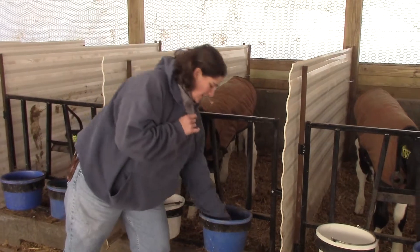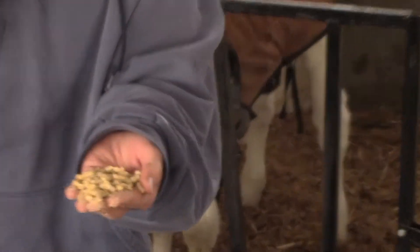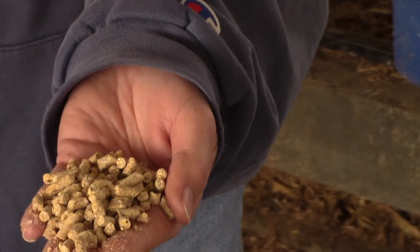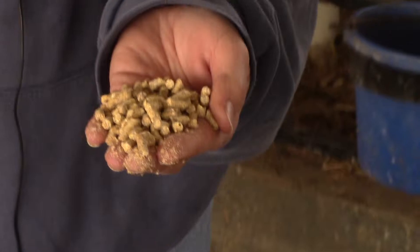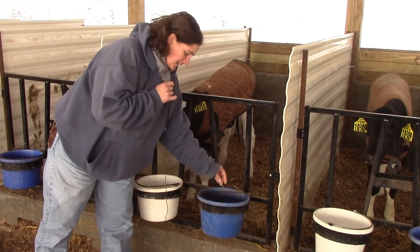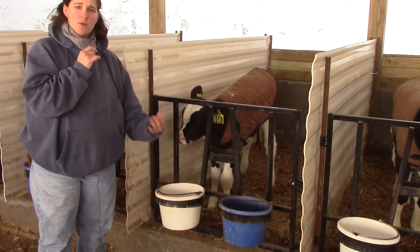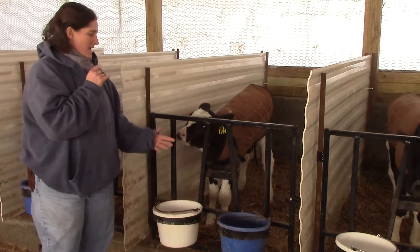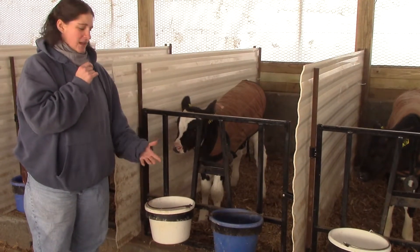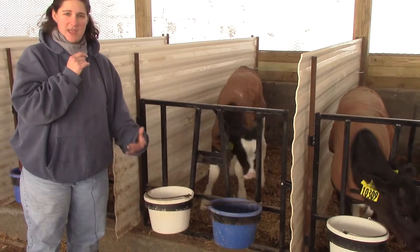The other thing we do is we start feeding them a pelleted feed. This is corn and soybean meal and different minerals all smashed together into one pellet. They learn to eat that while they're drinking milk, and then eventually when we start to wean them off the milk they eat only the pellet until they're about three months old, and then we start to give them some hay.